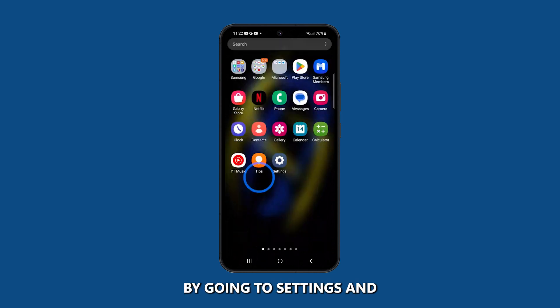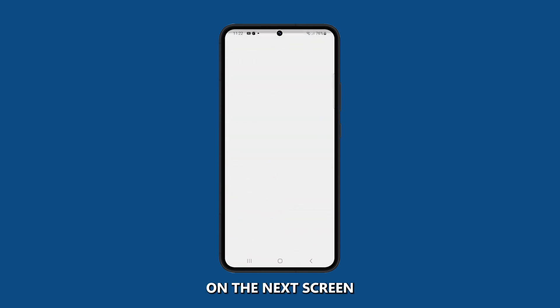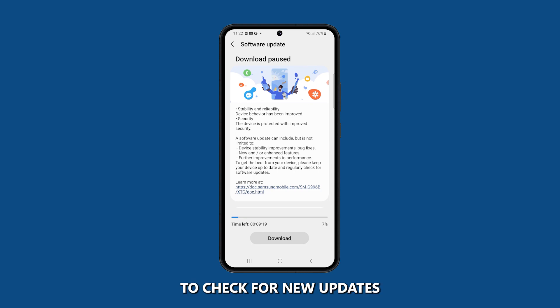You can do this by going to Settings and then Software Update. Tap Download and Install on the next screen, then wait for your device to check for new updates. If there is an update available, you should install it as soon as possible. Once the update is installed, restart your phone and check to see if the GPS inaccuracy issue is resolved.